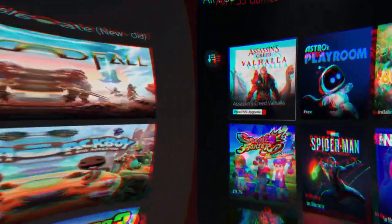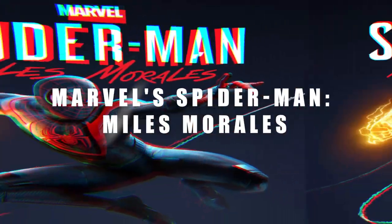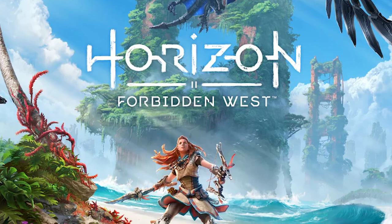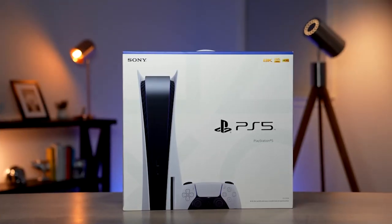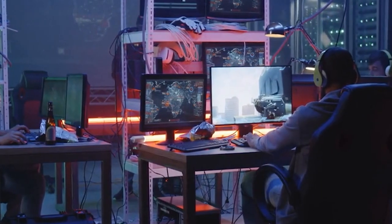On the other hand, the PS5 boasts a stunning lineup of exclusive games as well. Titles like Marvel's Spider-Man: Miles Morales, Ratchet & Clank: Rift Apart, and Horizon Forbidden West are just a glimpse into the exciting world of PlayStation exclusives. When it comes to exclusive games, both consoles have their strengths, and it ultimately depends on your personal preference. Consider the franchises you love and the upcoming titles that excite you the most.